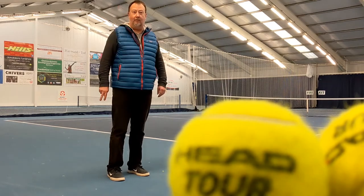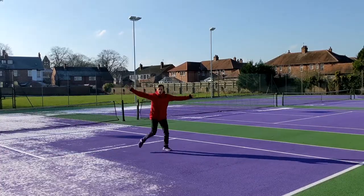Two indoor courts, four outdoor courts. There's no bandwagon courts but that's alright. My racket's got no strings in it anyway.